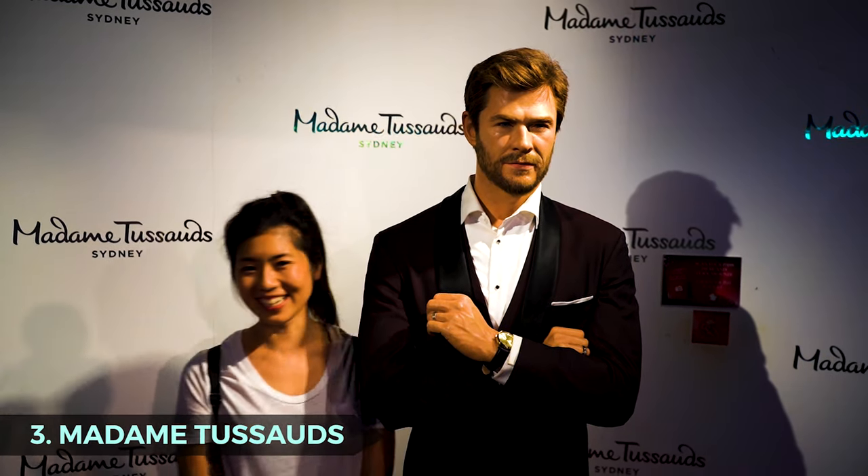Madame Tussauds — see all your favorite stars in this interactive celebrity wax figure museum. Take photos, make funny faces, sing with your favorite musicians, and even help out superheroes in their new exhibit that includes DC Comics Justice League. The boys were just in awe at seeing Batman in person, and also seeing mum help out Superman lift up a helicopter — a really great addition to the museum you can't miss out on.